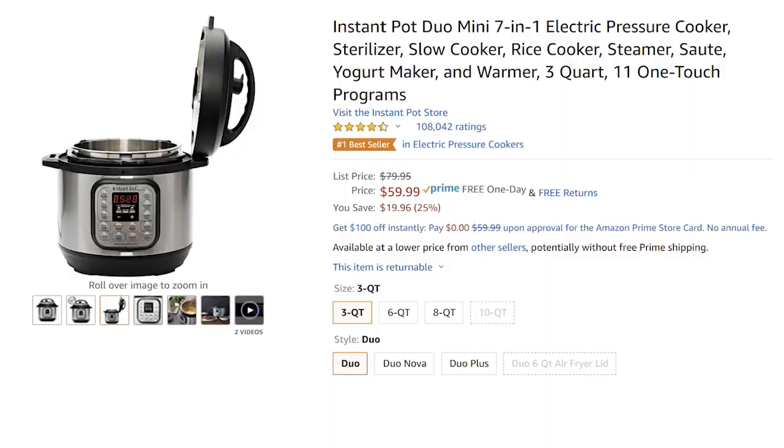The next thing on sale is the Instant Pot Mini — the smallest version of the Instant Pot pressure cooker that I know a lot of you love. I love mine. This one is sometimes hard to find, especially lately, and it's rarely on sale. Right now it's 25% off, making it $59.99.